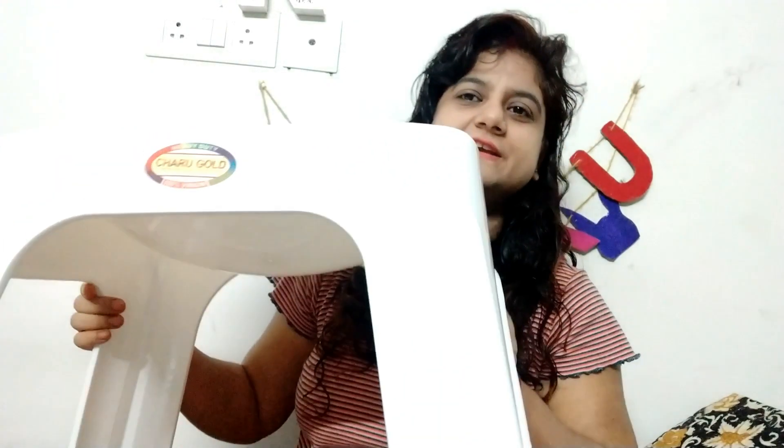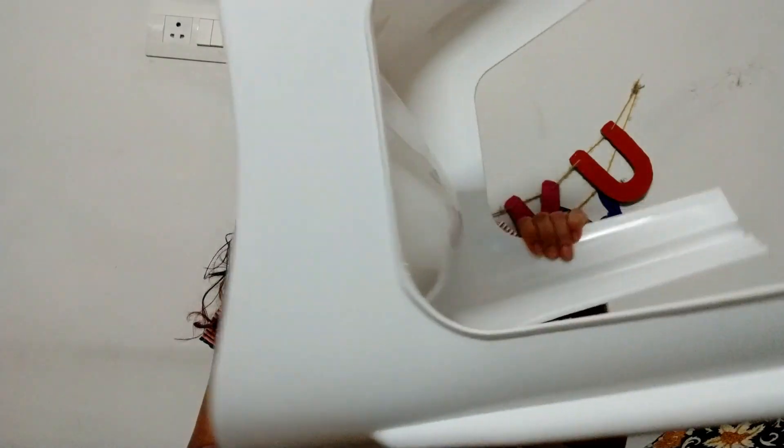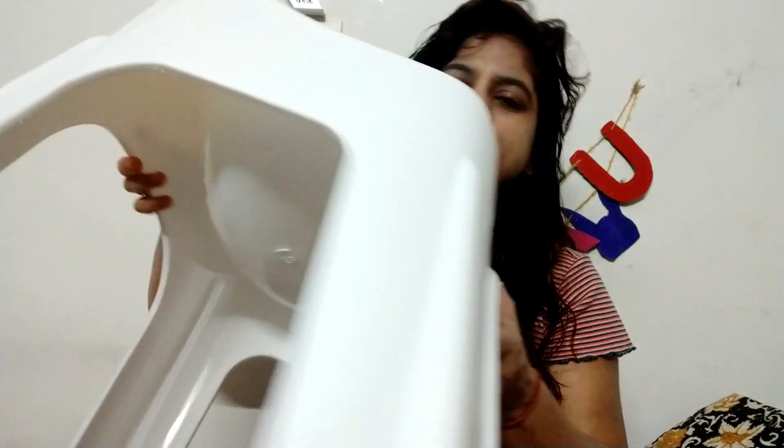Now you will say this is a normal stool. Yes, I agree - this is a normal stool but it is a damp stool, very soft. I have chosen white because I love white. You can buy any color locally. This is very easily available and it is a good brand.